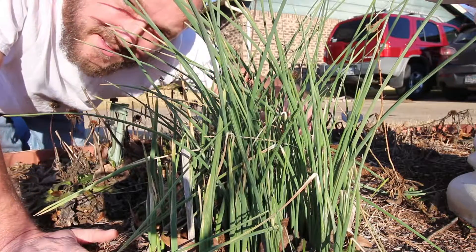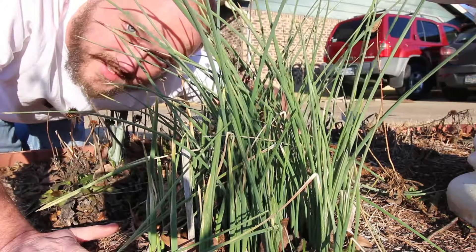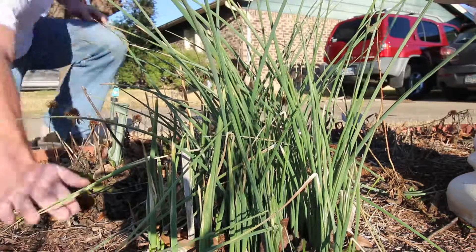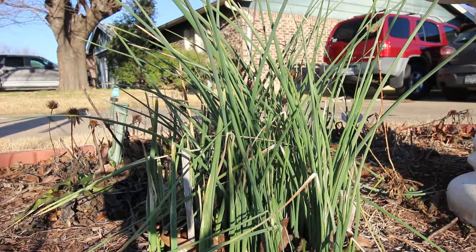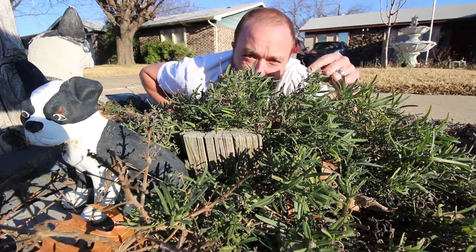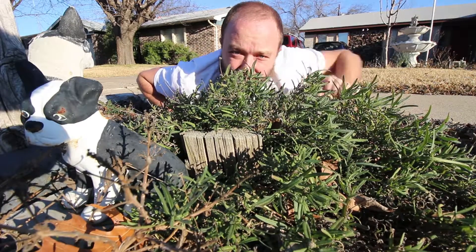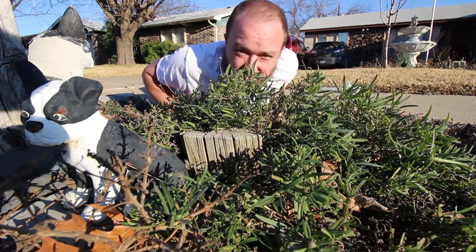It poked me. This Louisiana iris, because it's a sign of spring. This Blackfoot daisy, because it's very, very winter hardy. And it's green.